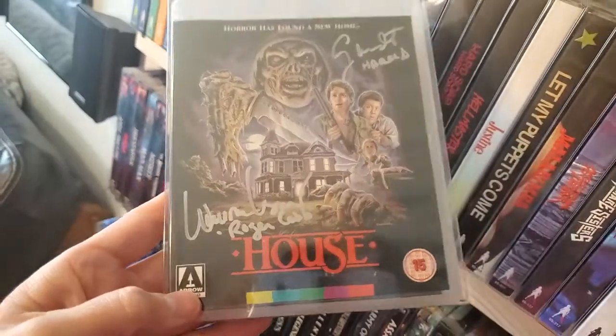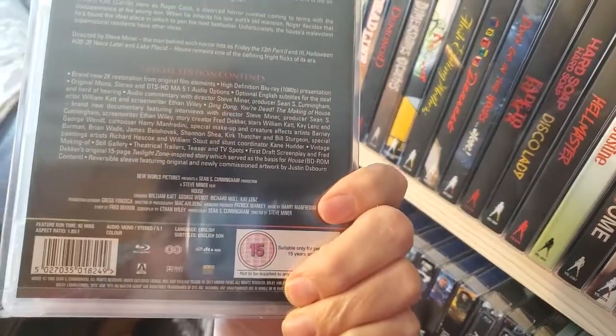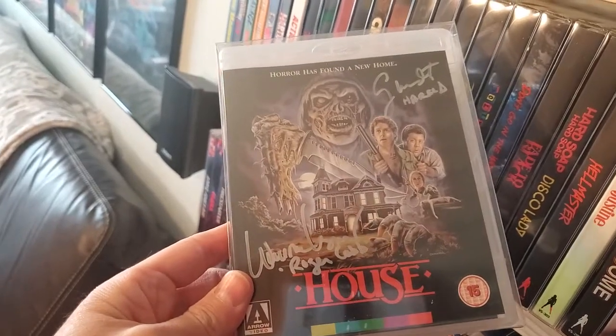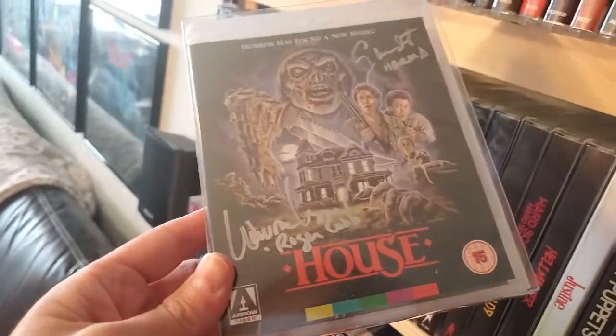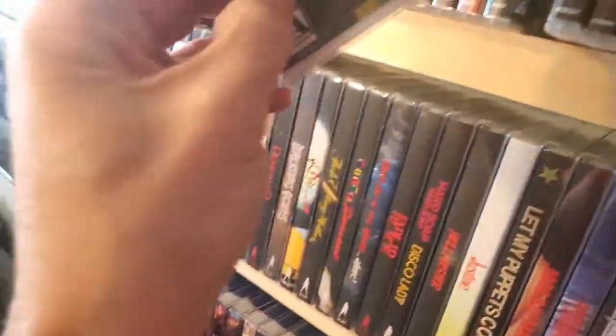Next one up is House, and I have this signed by William Katt and George Wendt. I met them at a Monster Mania convention and I actually spoke with William Katt for a good 20 to 25 minutes, just talking about my job, which he found very interesting — which it's not. But really cool guy, so definitely glad I have this signed.